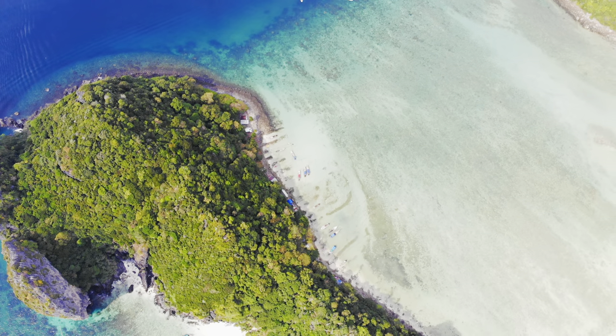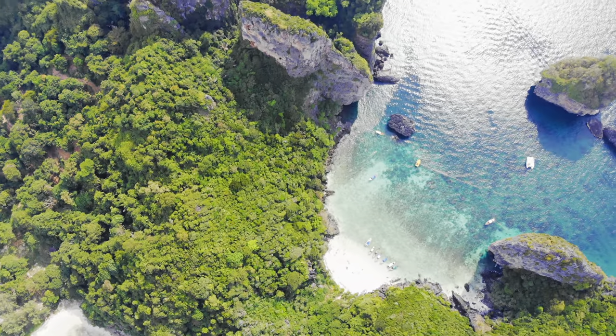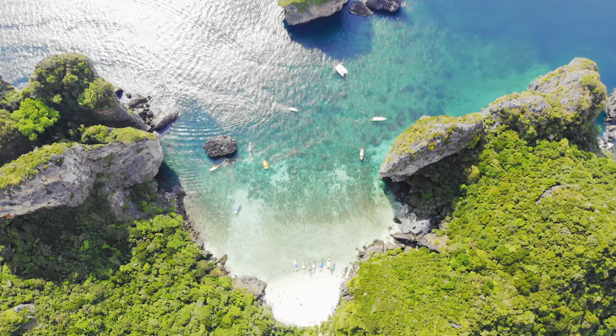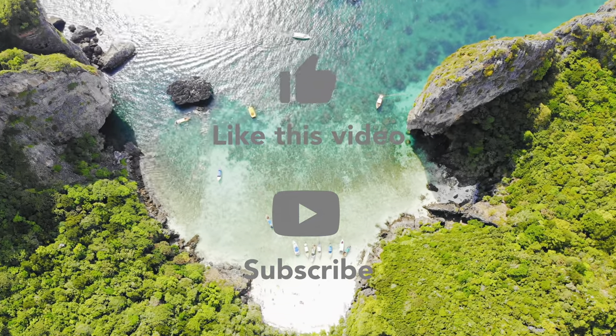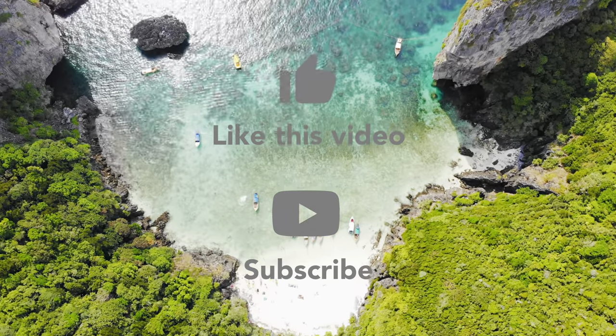Thanks so much for joining me on this Nui Beach adventure. I hope you enjoyed the beautiful scenery and the good vibes. Don't forget to like, subscribe, and hit that notification bell so you never miss our next exploration together. Until then, take care and keep spreading those positive vibes. Catch you in the next one.